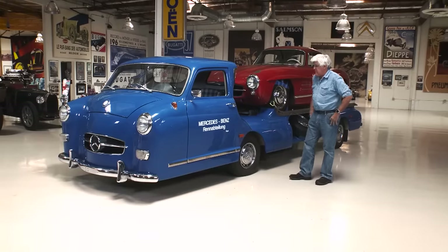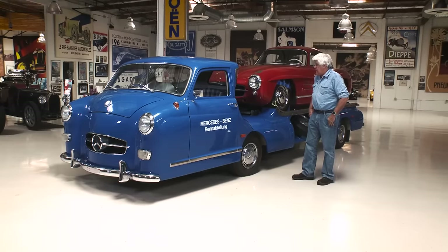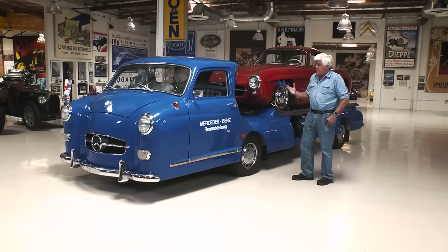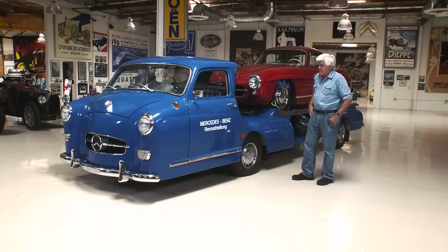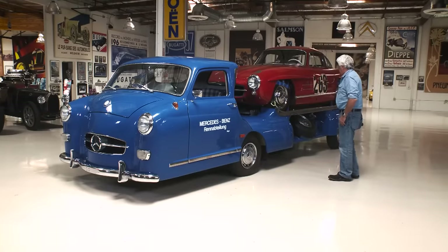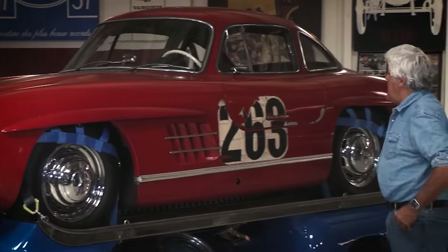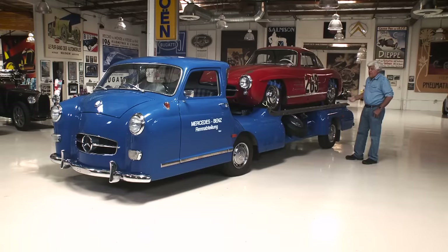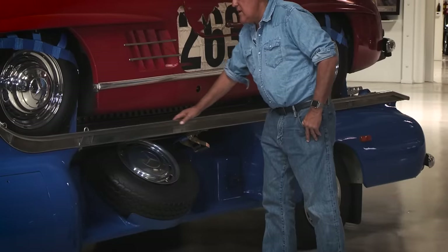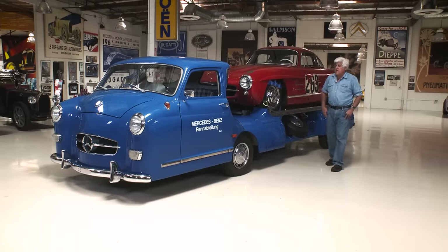We dynamatted everything, put better air suspension in so we can raise and lower it, and we use it as a working transporter. People love this thing — you take it to a Mercedes meet and they go crazy. To this day I still think it's one of the coolest-looking vehicles of all time. As you can see it looks great with the Mercedes-Benz Gullwing up on there. The spare tires right here come off and turn into ramps — we'll show you how that works when we unload it.